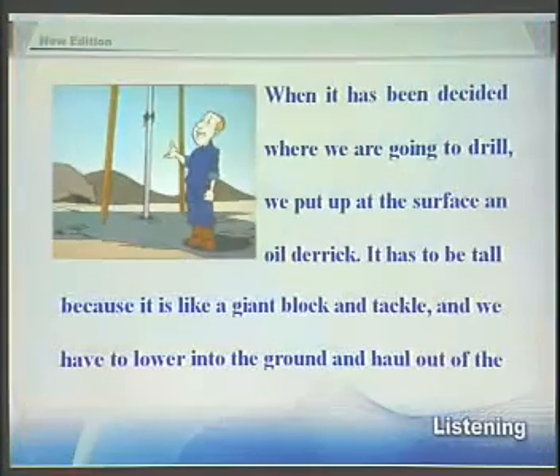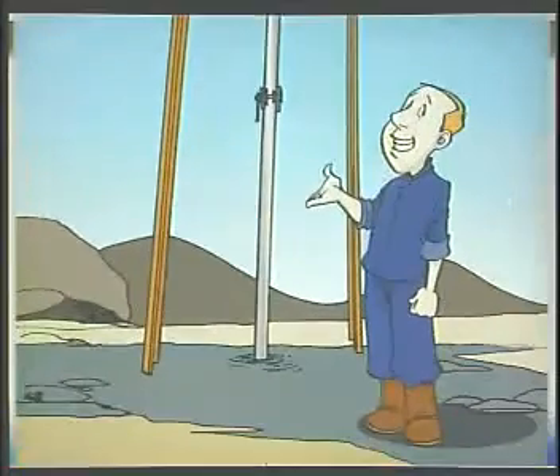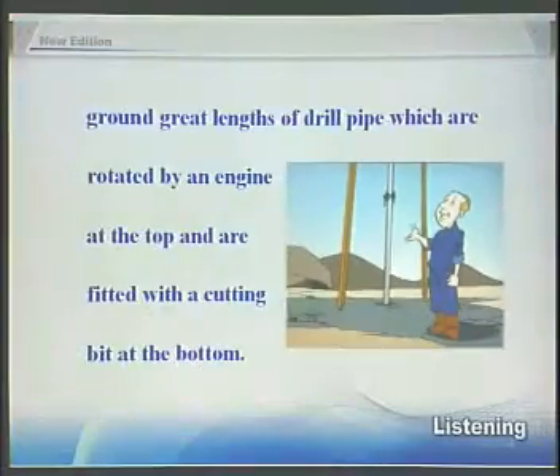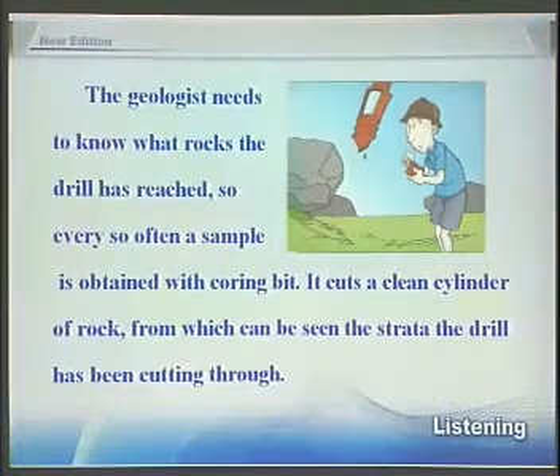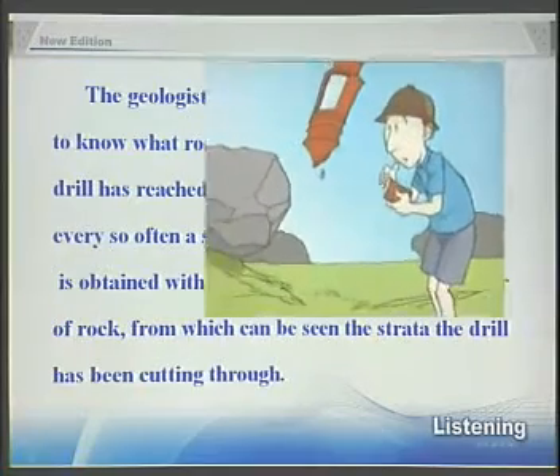When it has been decided where we are going to drill, we put up at the surface an oil derrick. It has to be tall because it is like a giant block and tackle, and we have to lower into the ground and haul out of the ground great lengths of drill pipe, which are rotated by an engine at the top and are fitted with a cutting bit at the bottom. The geologist needs to know what rocks the drill has reached, so every so often a sample is obtained with a coring bit.